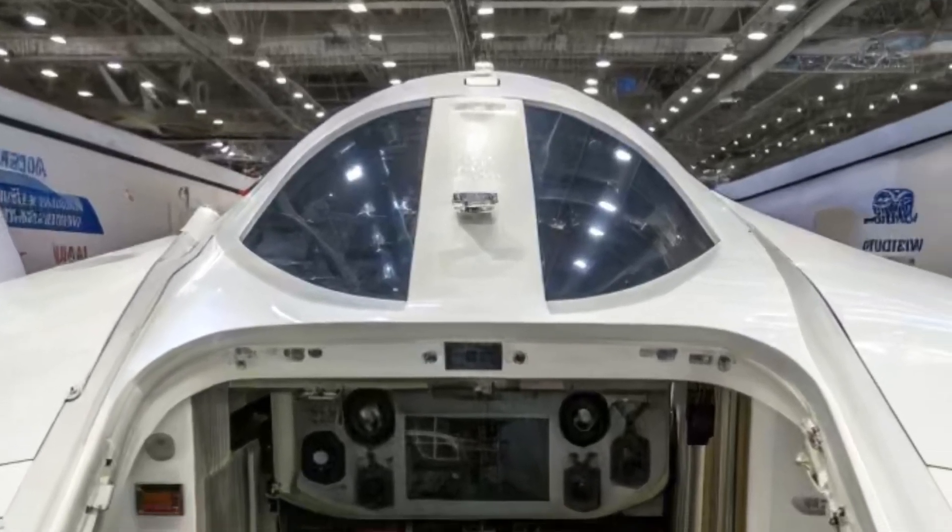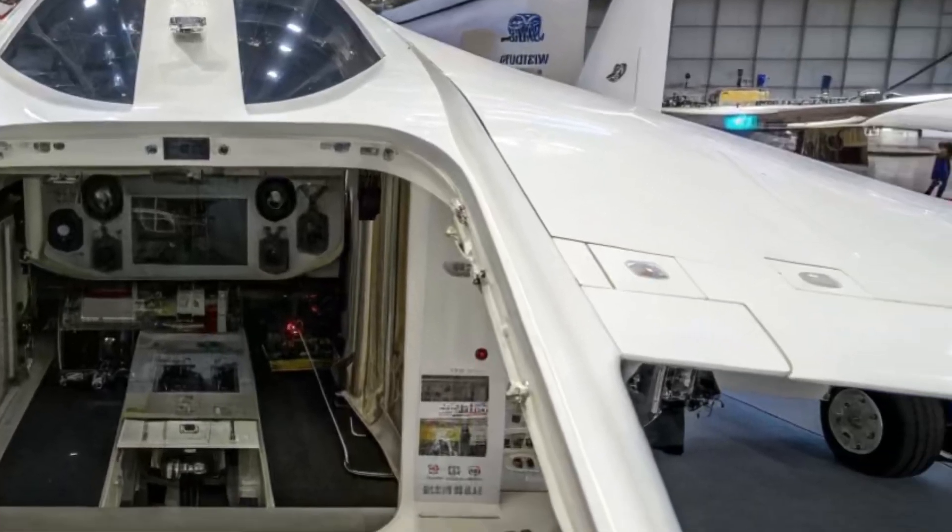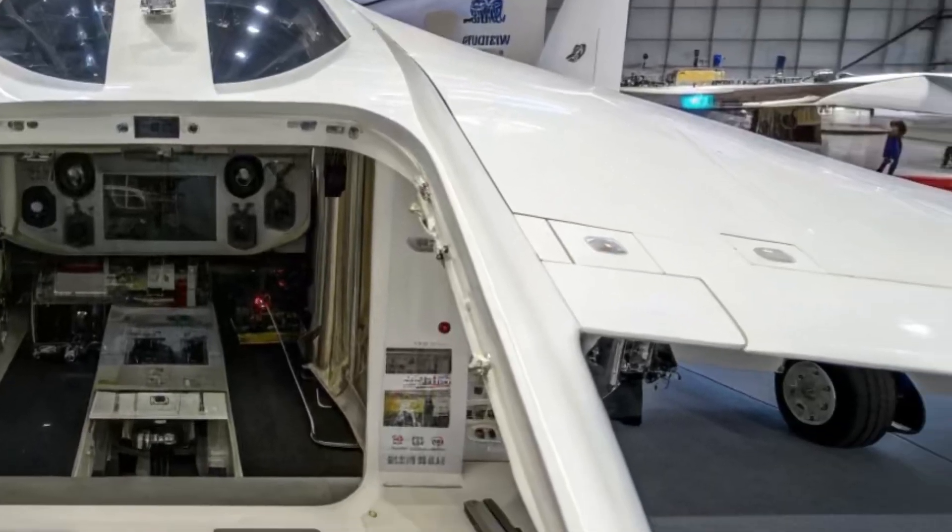Work on the drone was carried out in strict secrecy. The first prototype was revealed only in 2019, and just a few months later it completed its maiden flight.